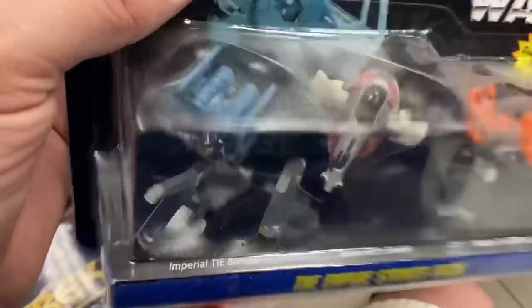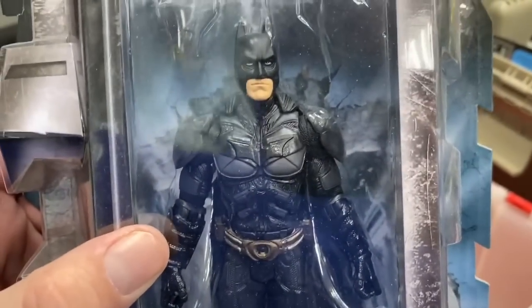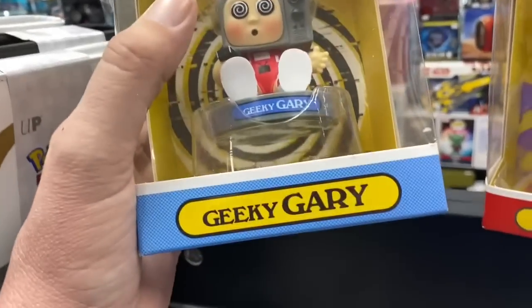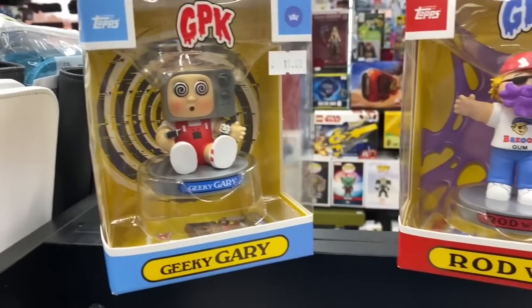That's Slave 1, Cloud City ships there. Is that Darth Vader's TIE Fighter or what is that? It's like a double TIE Fighter - I don't know if I've ever seen that one before. Look at that - Star Trek. We got a Dark Knight Rises Batman - man that is a cool looking Batman. And we got this Star Trek set. There's also something called Geeky Gary Rod Wad - that's funny. $19 - thinking about getting it, I don't know, I'll think about it.